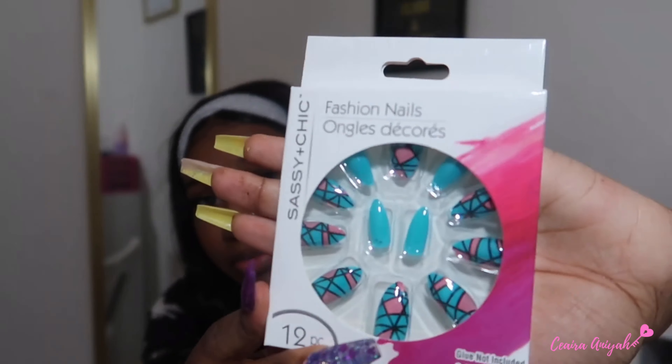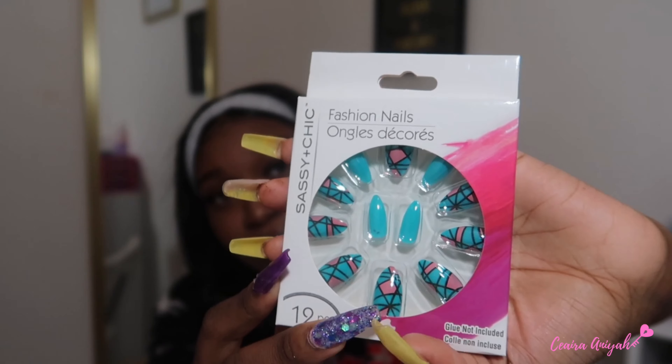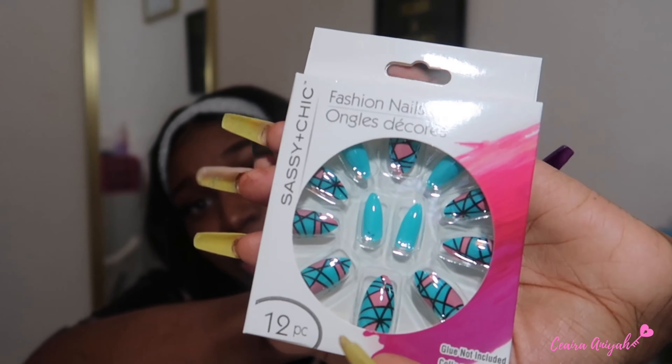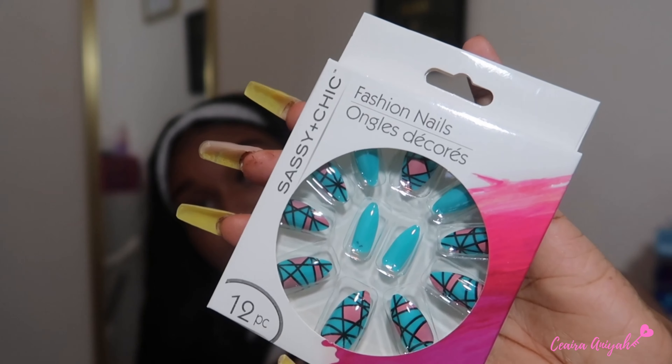Next I got a kabuki brush — I got this just to dust off nails since I still needed one and saw it at Dollar Tree. Then, look how cute these press-on nails are! I do my own nails but sometimes I have nothing on my fingers before filming a video and I can quickly toss these on and you wouldn't even know they're press-ons or from Dollar Tree. It's a 12-piece set by Sassy and Chic — just note that glue is not included.